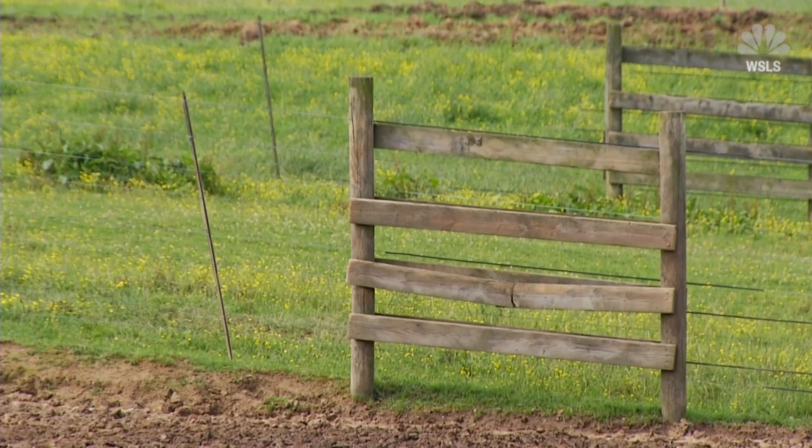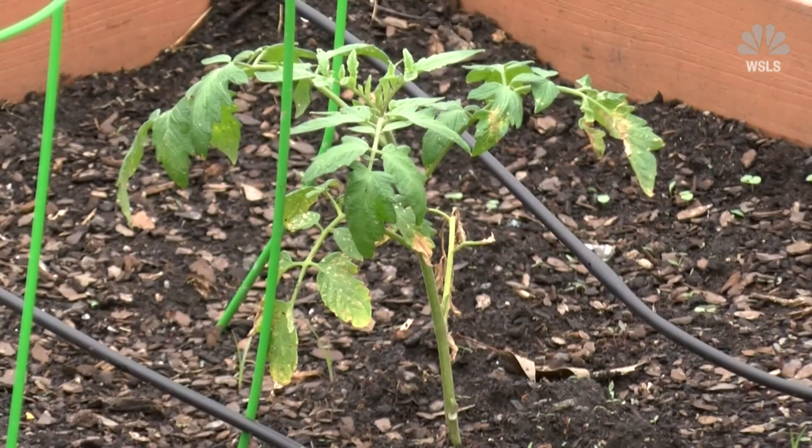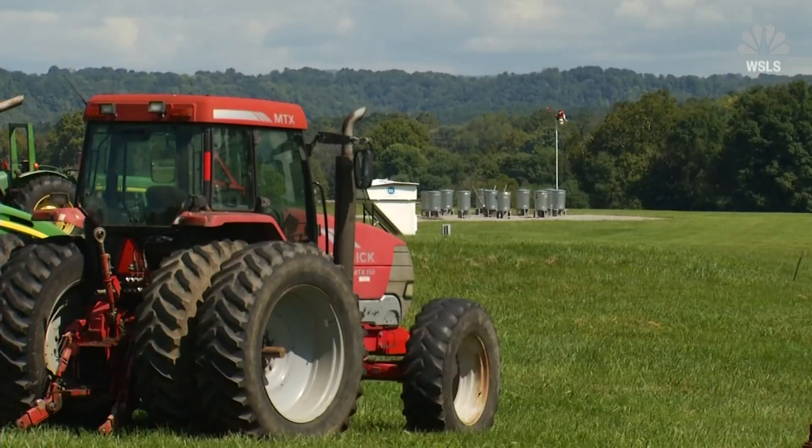That's just the beginning. Researchers are biodesigning plants to be resistant to drought and disease, and developing drone technology to communicate with robots and harvesting equipment.